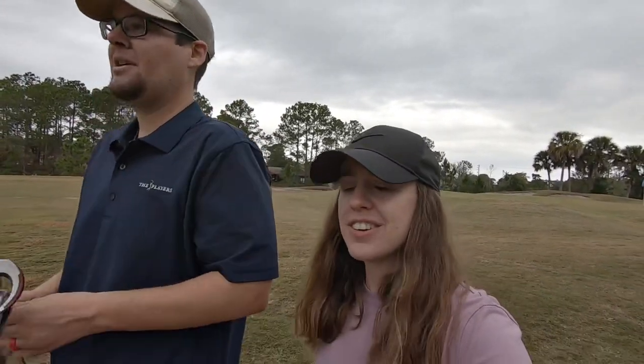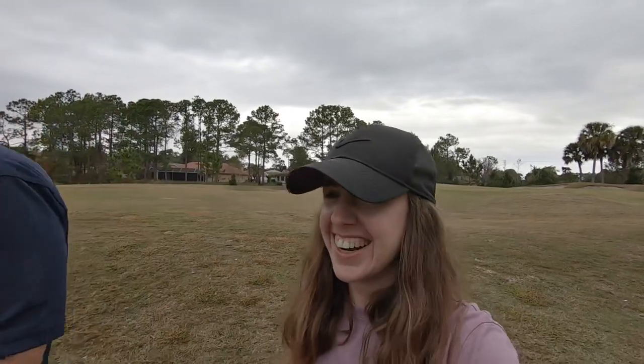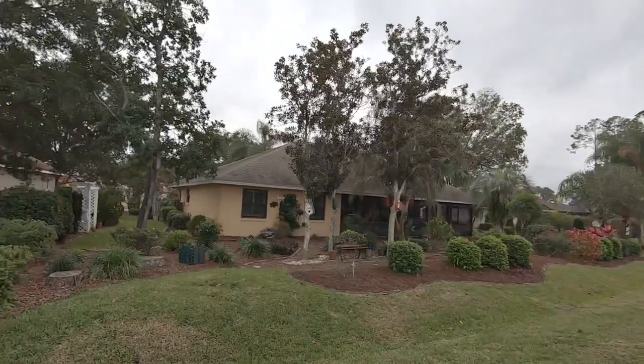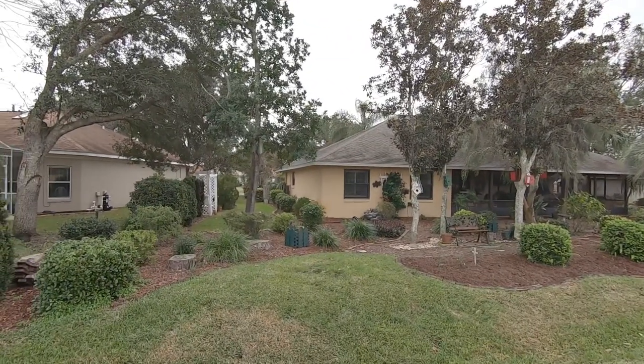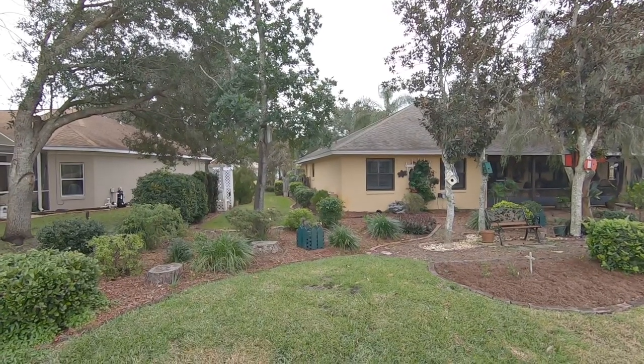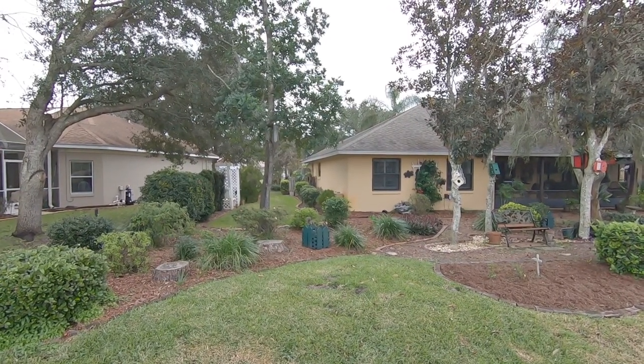Oh, I forgot the orange whip — probably should have practiced with that before playing. Oh no, squirrels! They're making all kinds of noises — I think those homeowners gave them a stash. Bye, all right bye!